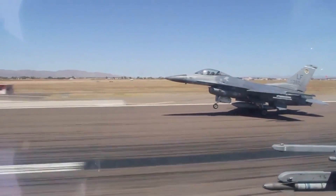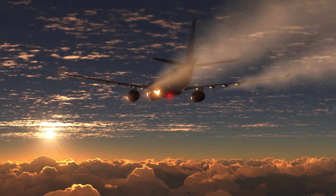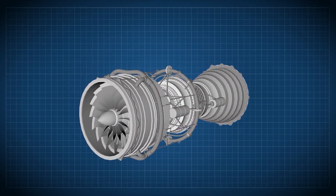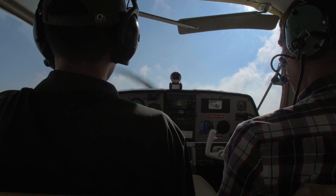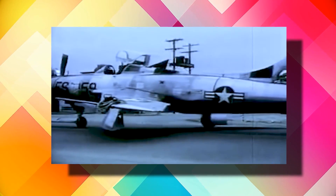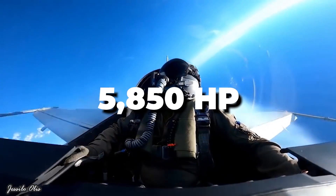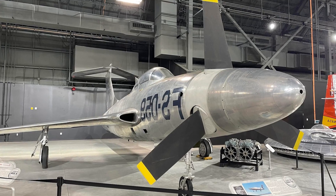The turboprop engine was chosen to propel the aircraft because such an engine uses large fans to move large volumes of air, which allows the aircraft to produce greater thrust at lower speeds. Greater thrust means faster acceleration, which translates to shorter takeoffs. The XF-84H was based on the well-known swept-wing F-84 Thunderstreak, but instead of a jet engine, it was fitted with a 5,850-horsepower Allison XT40A1 turboprop engine that turned three steel blades.